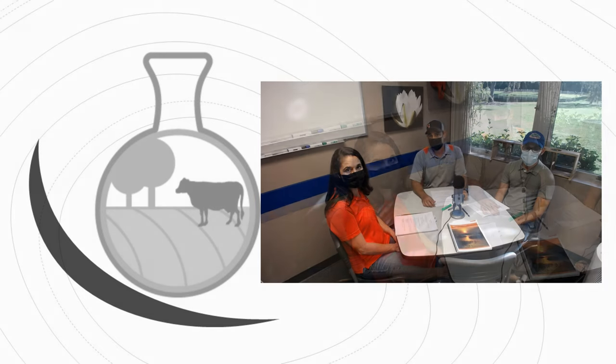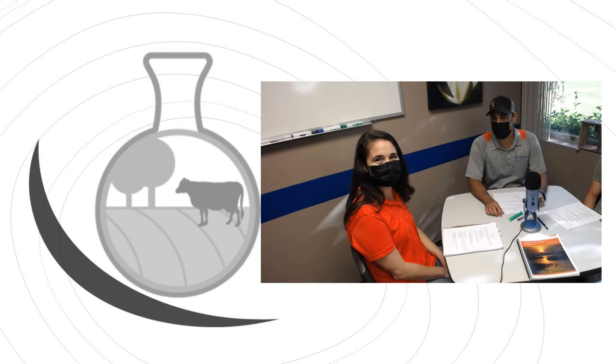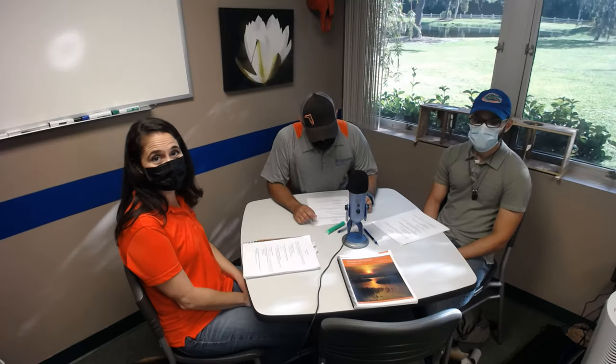Today we have Mrs. Aja Paolillo. She's the multi-county citrus agent for Hardee, De Soto, and Manatee Counties. We also have Mr. Luis Rodriguez. He is a small farms extension agent for Polk County. And I am Jonah Bosquez, Hardee County Agriculture Extension Agent. Let's dive into the topics. First, Aja, talk to us about those laws and why they are so important. Give us the background information on that, please.